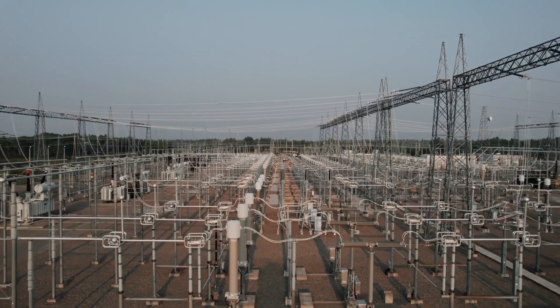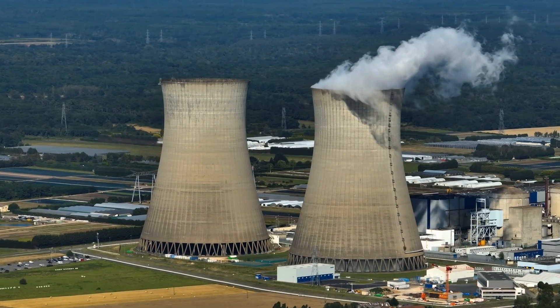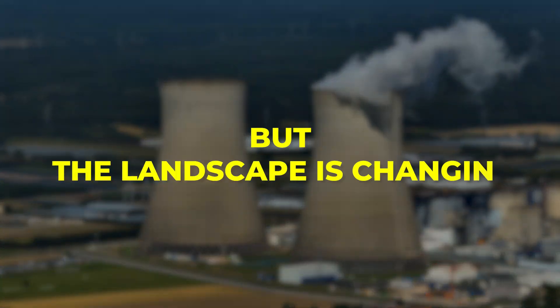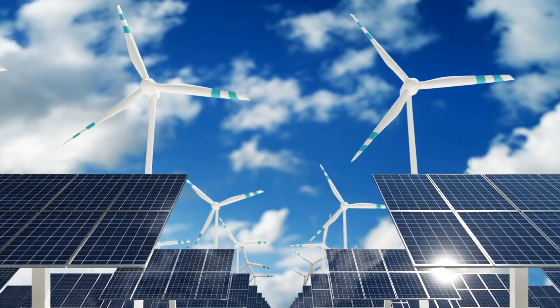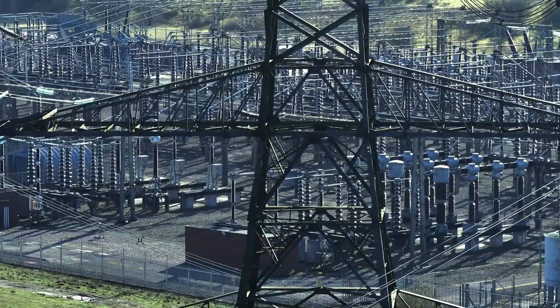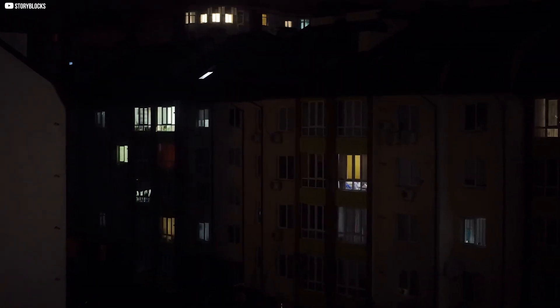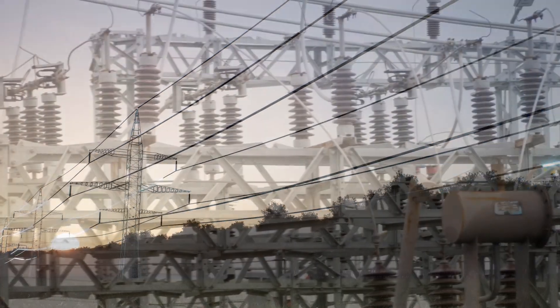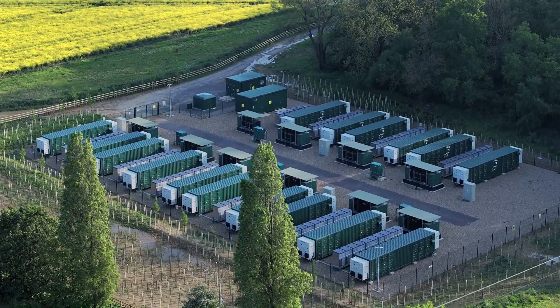For decades, big power stations — coal, gas, nuclear — kept this balance easily. They could increase or decrease output as needed. But the landscape is changing. Wind and solar now provide a growing share of energy. Clean and renewable, yes, but also unpredictable. The sun can vanish behind clouds. The wind can stop suddenly. This variability makes grid management harder. Sharp drops can trigger blackouts. Sudden spikes can damage infrastructure. What's needed is a buffer — something to absorb excess power when supply surges and release energy when demand spikes. That's where new energy storage systems come in.